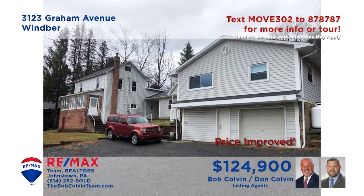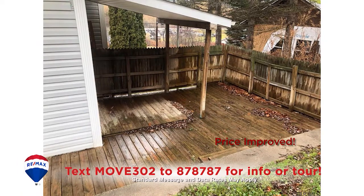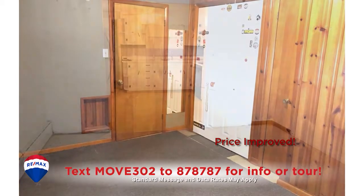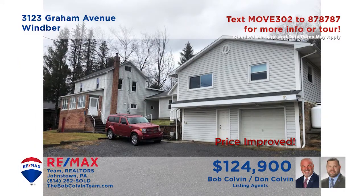The Bob Colvin team presents a unique opportunity in Wimber with this residential home that includes a bonus apartment. Situated on nearly a half acre of ground, this four-bedroom home offers a large family room and an outdoor deck for entertaining. Whether you're housing the in-laws or a paying tenant, the one-bedroom apartment features a living room, full kitchen and bathroom. Get all the details or take a personal tour with the Bob Colvin team.